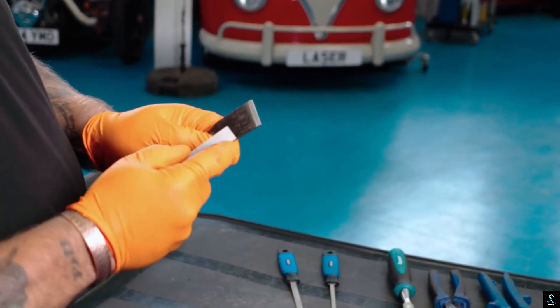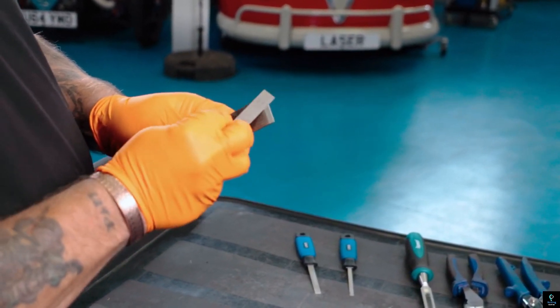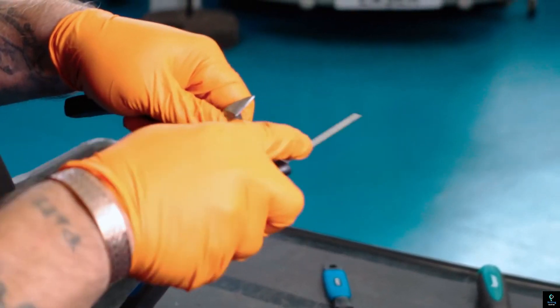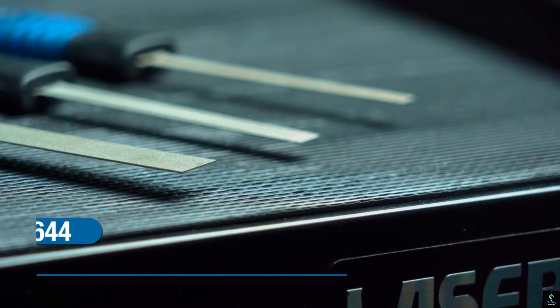Coated with an industrial-grade diamond grid, these files offer exceptional durability and effectiveness on a wide range of materials including metal, plastic, and composites. Their ergonomic handles ensure a comfortable grip for extended use, while the flexible shafts provide excellent control for intricate tasks.